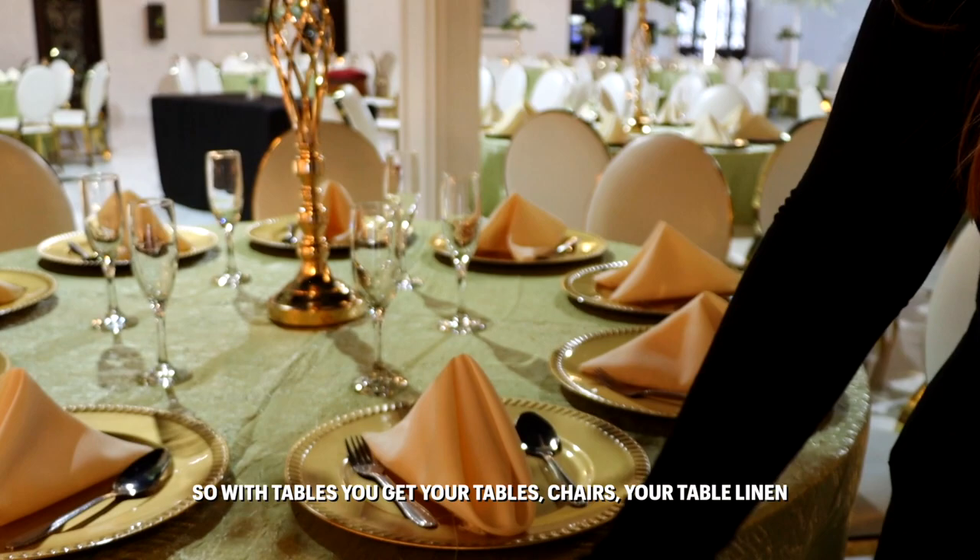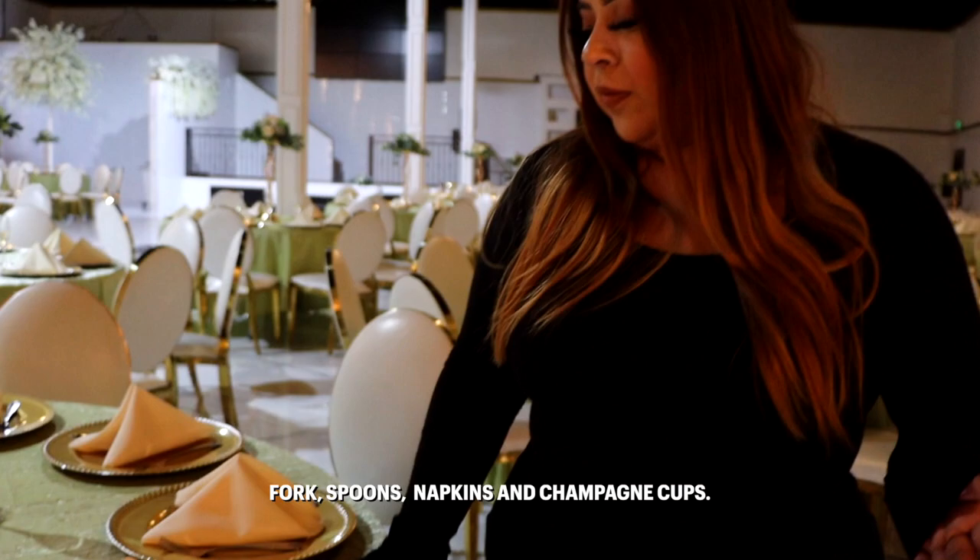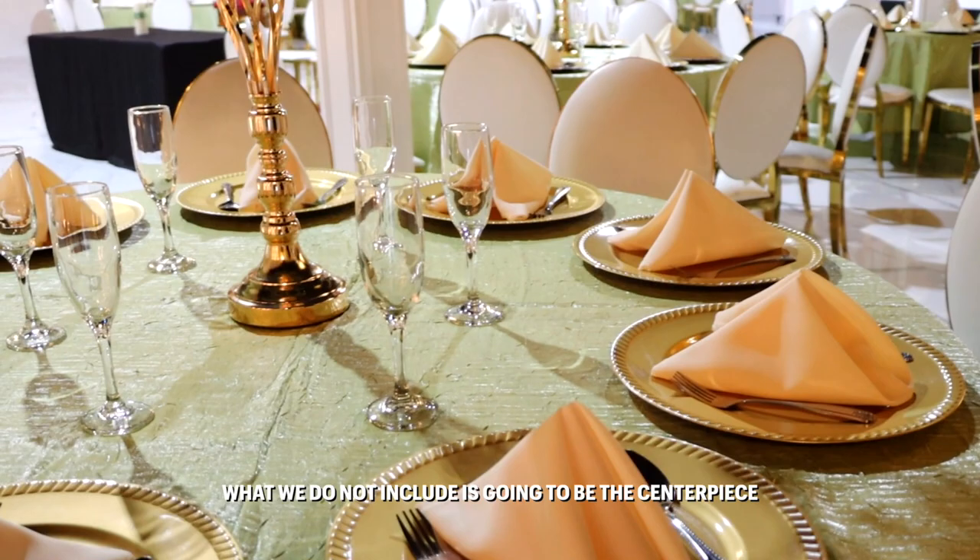The tables — you get your tables, your chairs, your table linen, your plateware for the charger plate for decorations, forks, spoons, napkins, and the champagne cups for your toast.